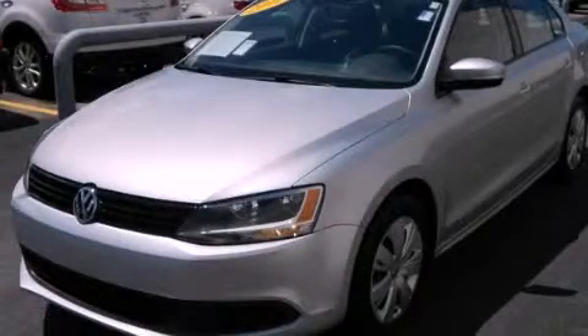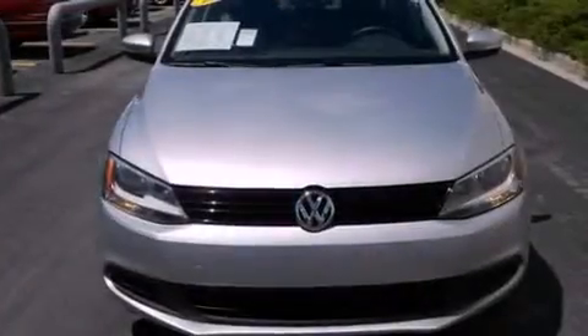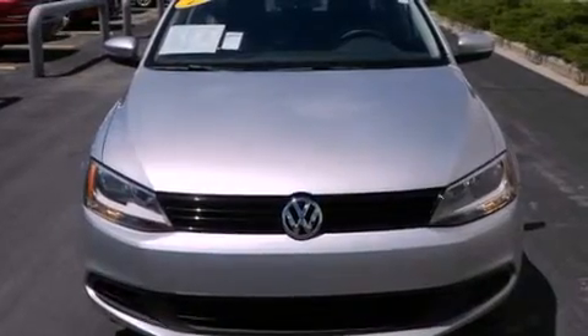This is a 2011 Volkswagen Jetta. It has a five-cylinder engine, an automatic transmission, and a clean non-smoker interior.